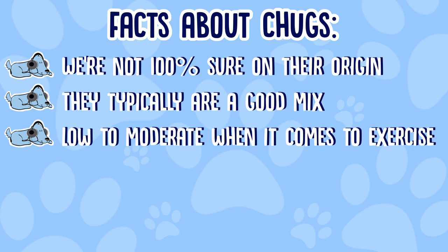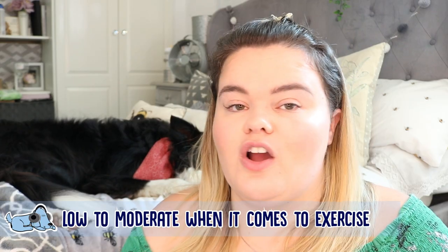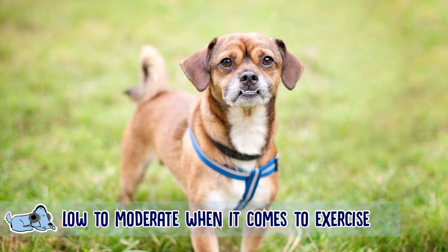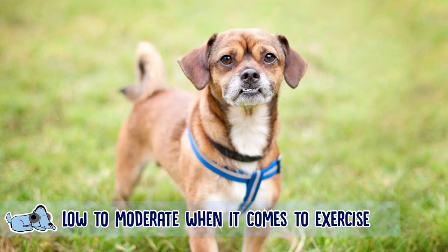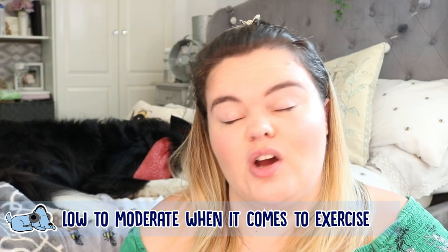In terms of a chug's ability to exercise, they are a low to moderate type of dog. If you're wanting to go for a nice little walk, a chug can definitely join in, but they're definitely not one of these breeds that will want to be out all day every day — they just won't be able to hack it as they're only a small little dog.